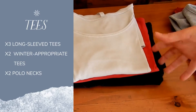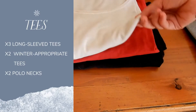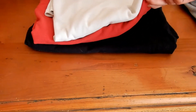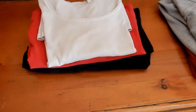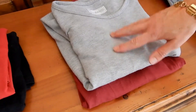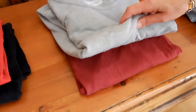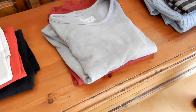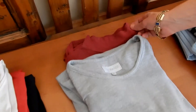I have three long sleeve t-shirts that work great as layering pieces. Some of them aren't in good condition anymore so I'll probably have to get new ones next season. The gray one is nice and thick for colder weather and the plum colored one has a mock turtleneck and it's also very easy to wear.